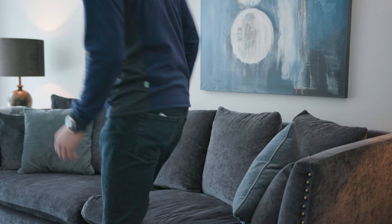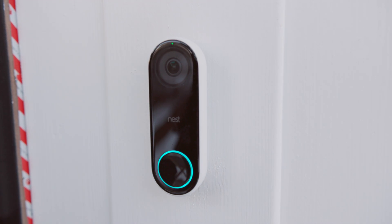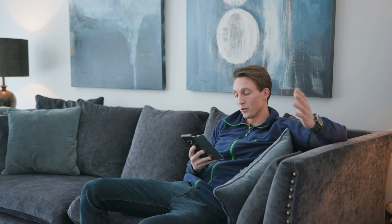Being connected to the internet opens up a lot of possibilities. Picture this scenario: you're relaxing on the couch and suddenly someone's at the door. No problem — just bring out the app on your smartphone, see who's outside, and tell them to wait or go away. If you combine this with a smart door lock, you can even let them inside.